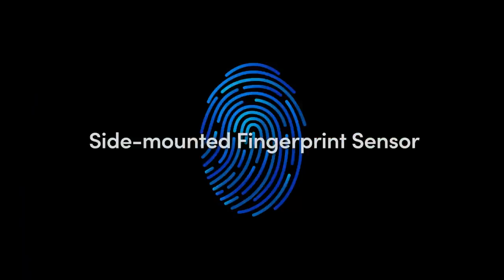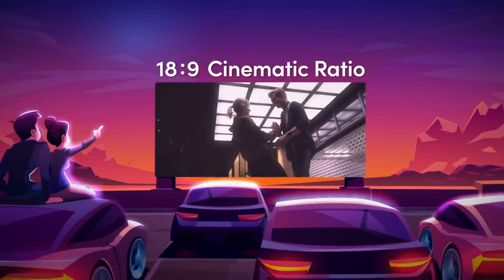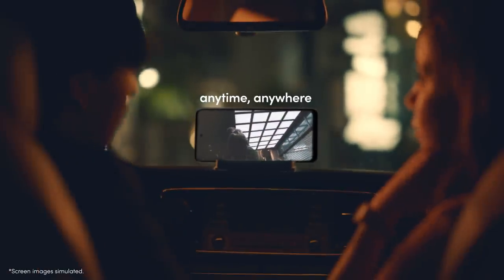Your touch will instantly unlock your phone. This size of screen is wide — very wide. The 20 to 9 cinematic ratio brings you a cinematic experience at your fingertips, anytime, anywhere.